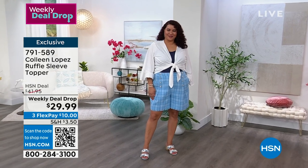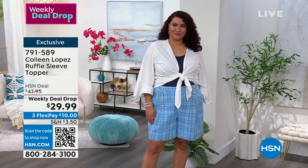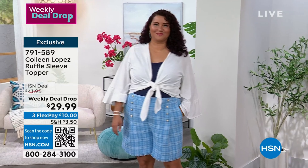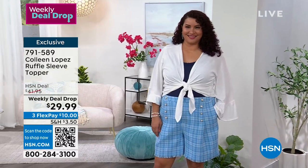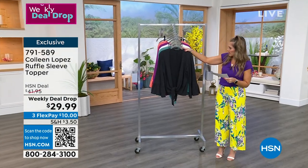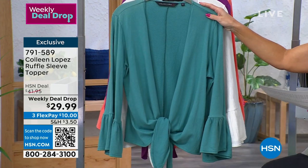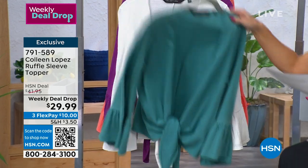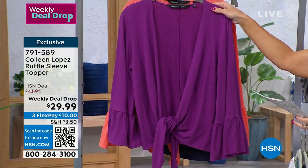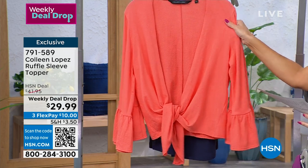It is machine washable, extra small through 3X, about 22 inches in the back length. Annette is wearing it in the off-white in her normal 1X size. Additional colors: black, tropical teal, off-white, bright purple, and the salmon coral — that one's the most limited. Let me bring out Colleen Lopez — our favorite fashionista!